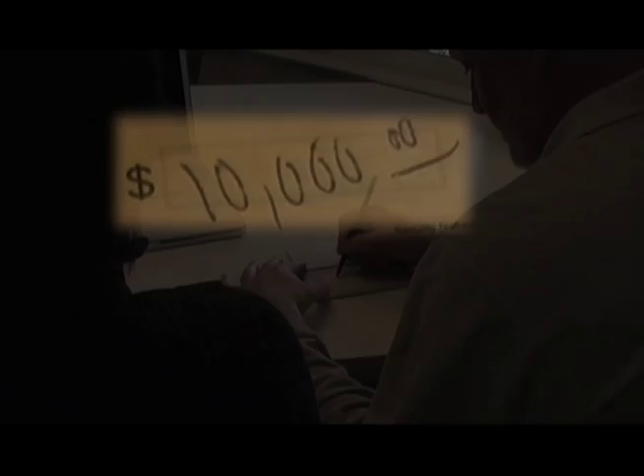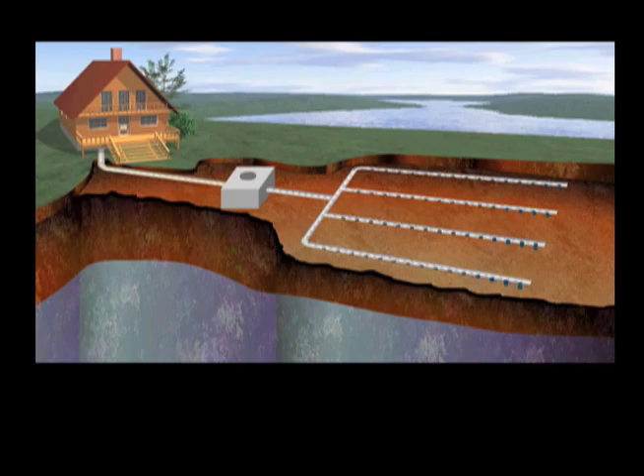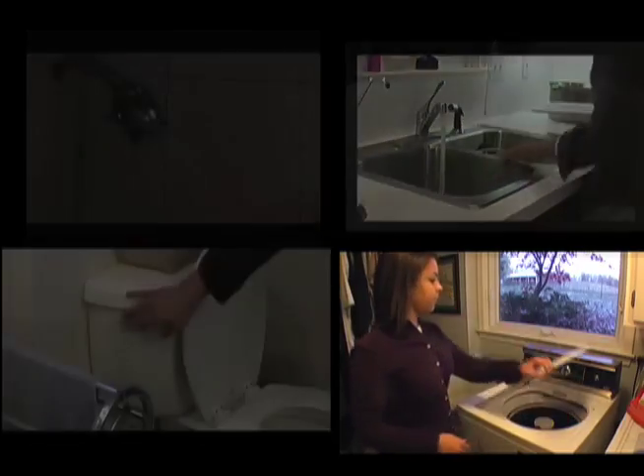Let's look at a few common myths. This family just paid $10,000 for their new septic system. Now our system will last forever — no way. The average life of a septic field is only 20 years. But until then, we can use it without a care — actually, no. They must be treated carefully, or they will fail even sooner.